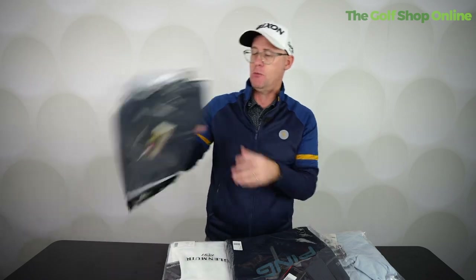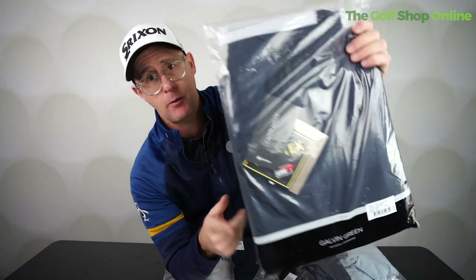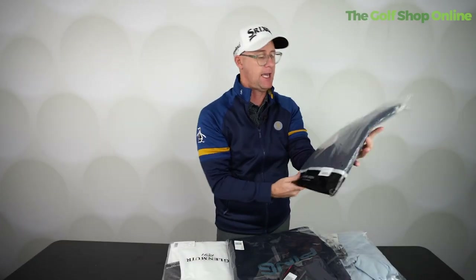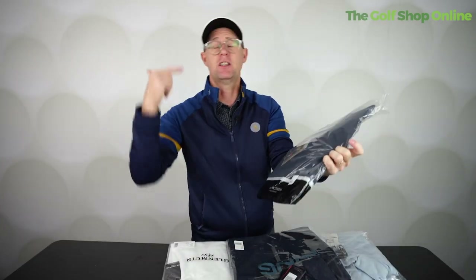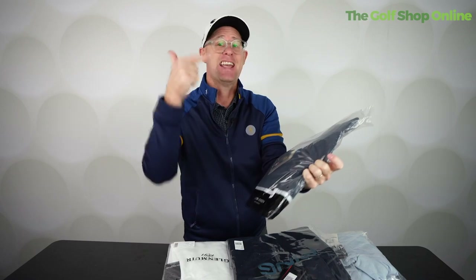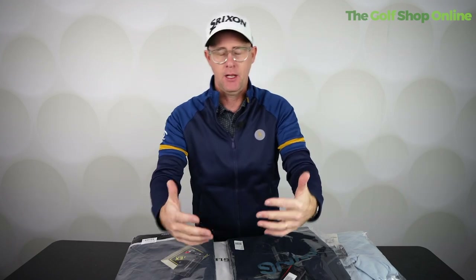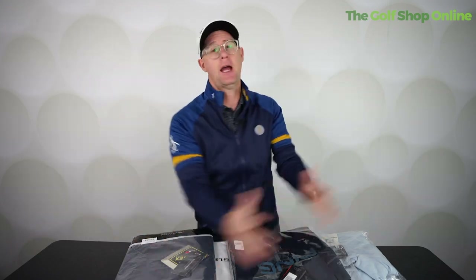Now on those extreme cold days, you might then add the last layer, which could be something like a Galvin Green Gore-Tex waterproof jacket. It's going to keep any of the rain off and it's going to keep the wind out as well. And again, it's super light and thin. So even though I've got four layers of clothing on, I still feel like I can move — and that's the key.